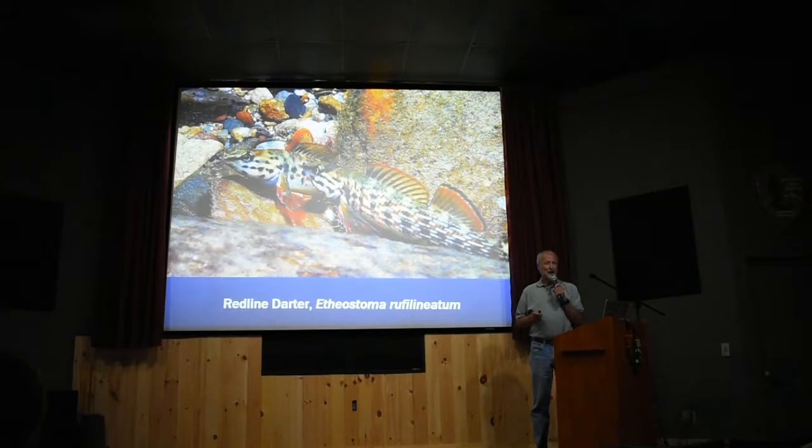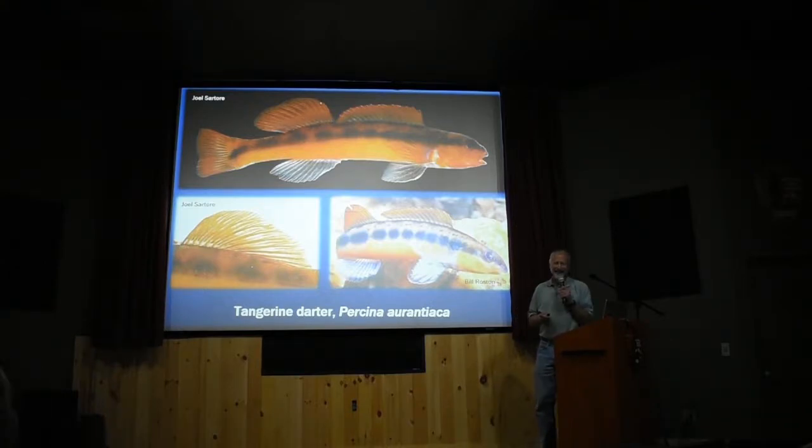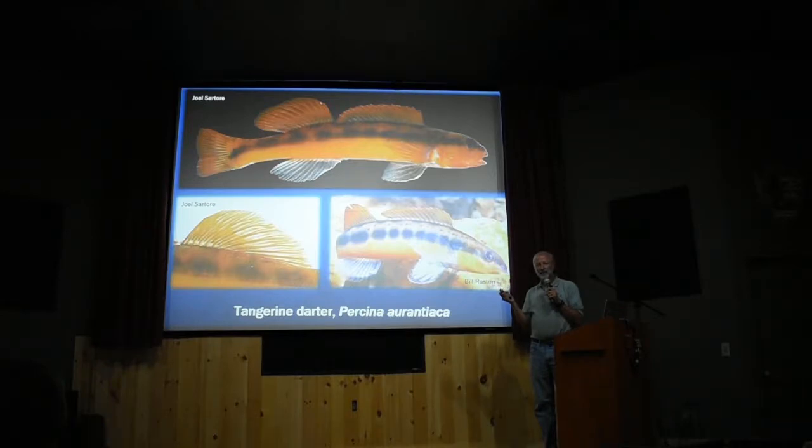This is the Redline Darter, probably the most common species in the Little River. This is a couple of males displaying to each other — when displaying, they stick their fins up real tall, like cats puffing up to look as big as possible, showing off their colors. And this should be Tennessee's state fish — the Tangerine Darter — another big darter about six inches long. They're found in the Little River all the way up to the Sinks. We've been reintroducing them into the Pigeon River near Canton and Newport, which was basically killed by the paper mill there. They're found above Canton but were wiped out below where the paper mill discharged. We've been stocking them in the Pigeon — too early to know if they'll take.